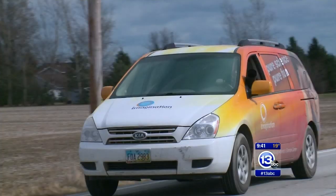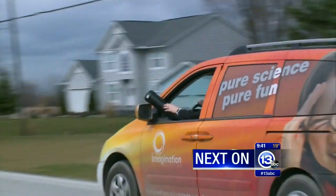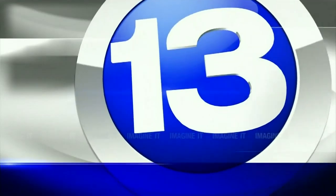Coming up: the speed of sound. We're doing science! Hi everybody, we are on location once again for Imagine It. We are inside of the Imagination Station van. I have Carl Nelson with me. What are we doing today, Carl?